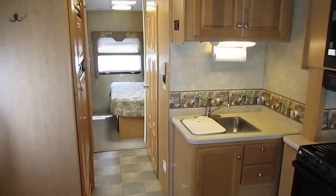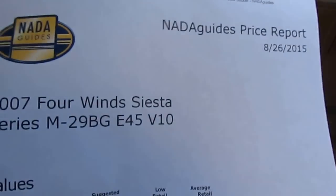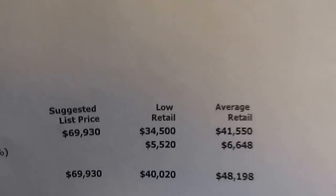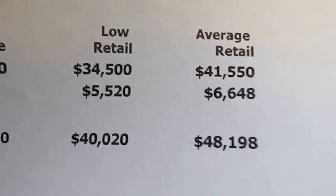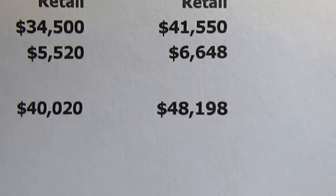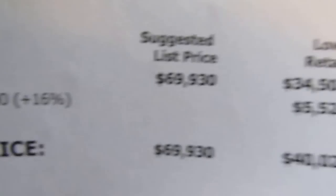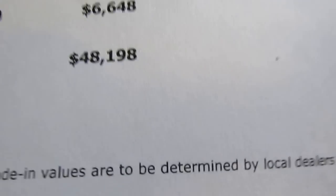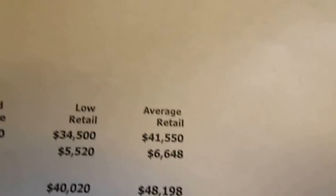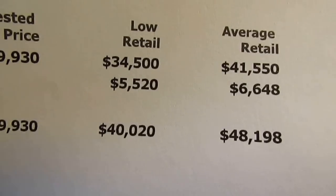I'm only asking $39,900. You look at the NADA yourself — it was $70,000 new, not counting any extra options. $48,200 average retail, just adjusting for the 21,000 miles with no other options. That's incredible — you can buy a motorhome like this with three slides, 21,000 miles, in one of the hardest-to-find RV categories there is — that perfect couple's motorhome — and you can buy it for $8,300 back of NADA base book.